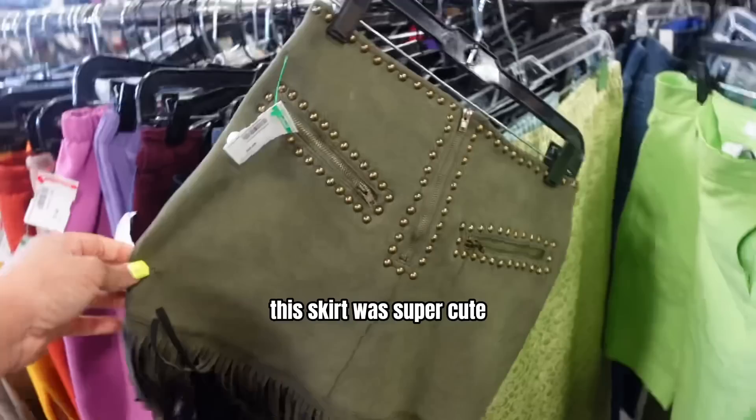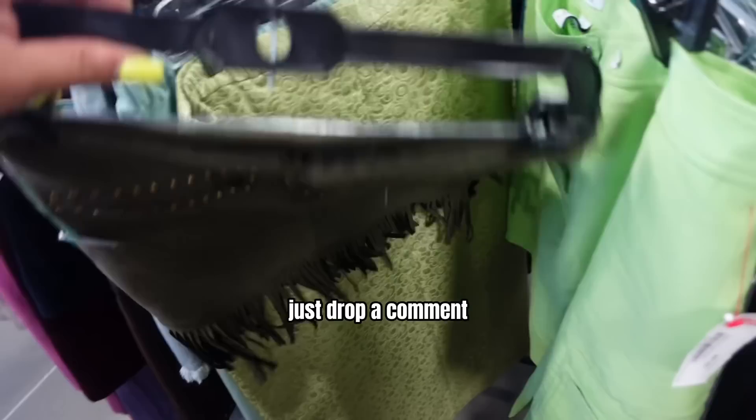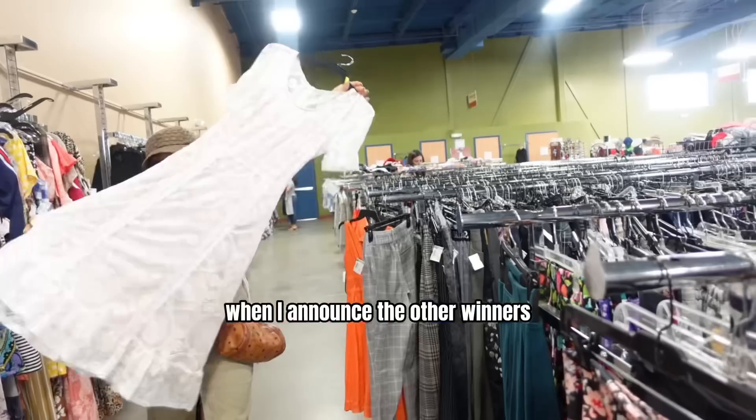This skirt was super cute and I could not leave it behind. If you are a size extra small and you want this skirt for free, just drop a comment and let me know you're extra small. On April 30th, when I announce the other winners, I'll pick one of you and mail you this skirt for free.